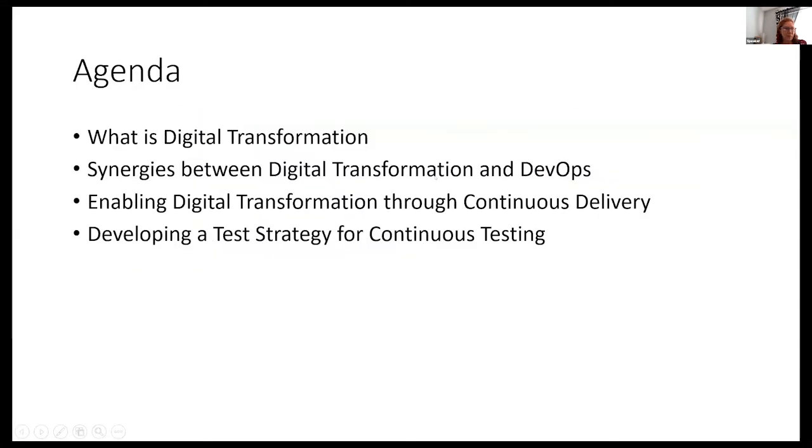So let's go ahead — Peter sometimes does this presentation with me. The agenda here is we'll talk a little bit about what digital transformation is, the synergies between digital transformation and DevOps, how to enable digital transformation through continuous delivery, and then a test strategy for continuous testing depending on how much time we have.